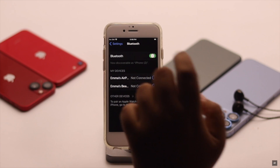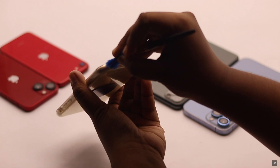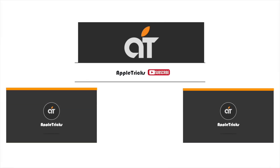So guys, these are the ways you can fix iPhone 6s and 6s Plus stuck on headphone mode easily. That's it for now. Hope this video was helpful. If you have any query regarding the topic, let us know in the comment below and always stay with our channel. Thank you.